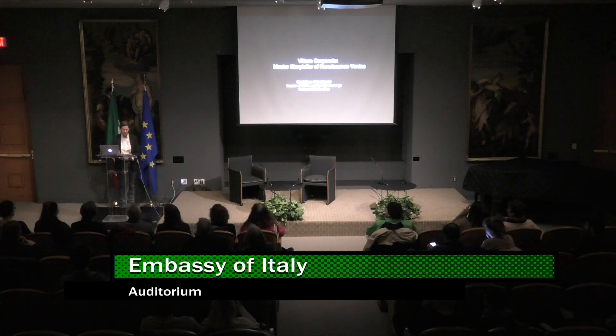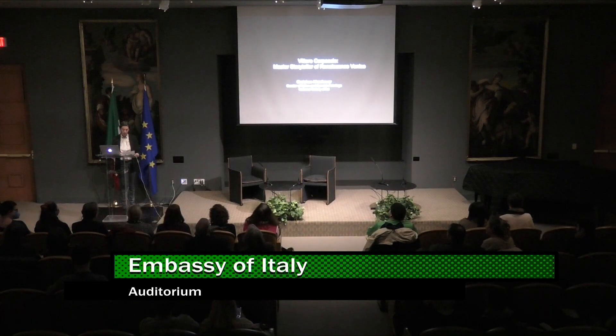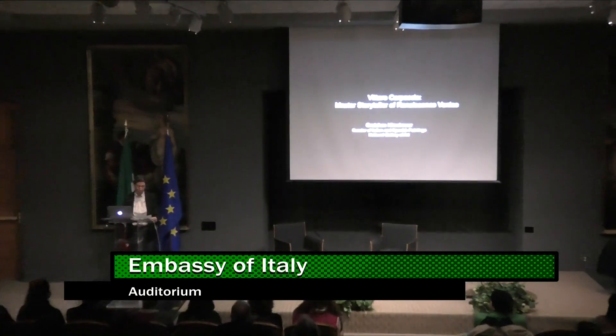Hello, good evening everybody. Welcome to the Italian Cultural Institute. Tonight we delve into the artwork of Vittorio Carpaccio, the artist at the center of the exhibition Vittorio Carpaccio, Master Storyteller of Renaissance Venice. The exhibition is organized by the National Gallery of Art in Washington together with the Fondazione Musei Civici di Venezia in partnership with both the Embassy of Italy and Italian Cultural Institute here in Washington.